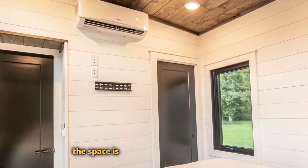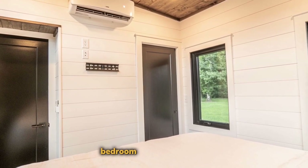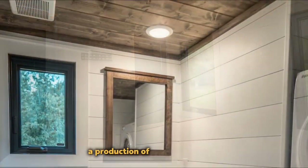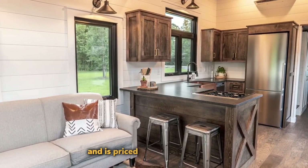Internally, the space is divided into sections: a porch, living room, kitchen, bathroom, bedroom, and even an attic for accommodating overnight guests. Production of this mobile home requires about 14 to 16 weeks and is priced at around $100,000.